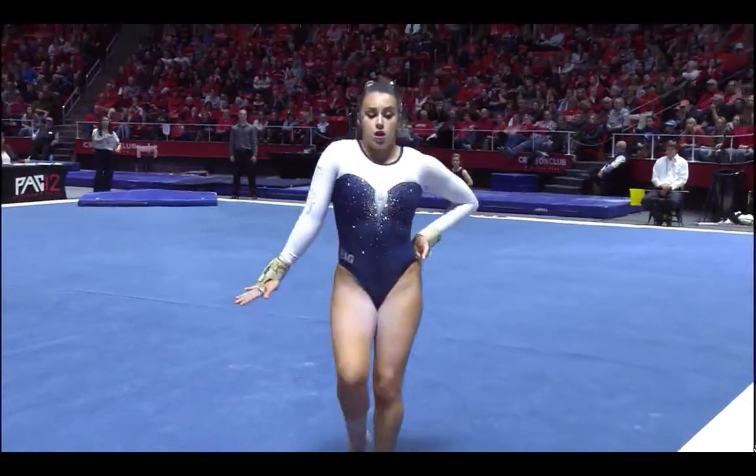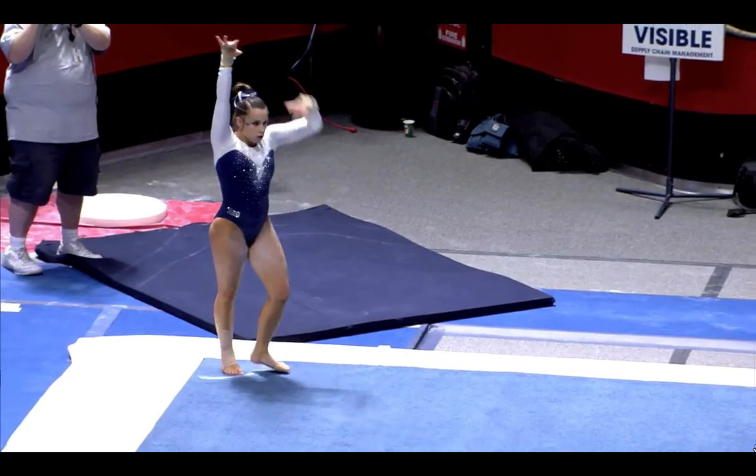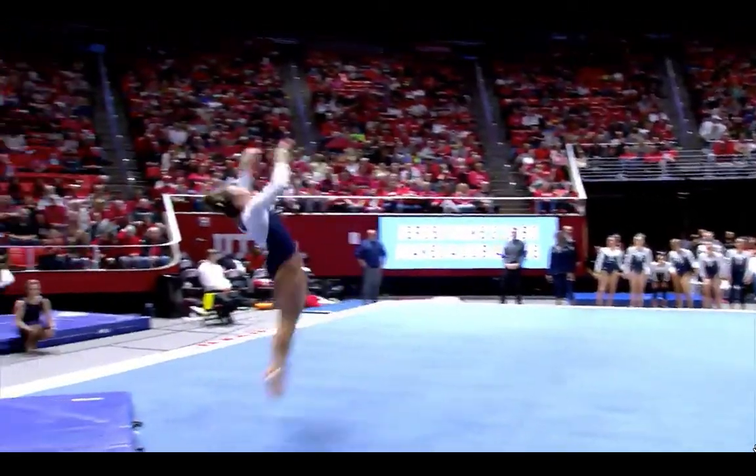I think our visitors feel this crowd here as well, Maggie. They have a big house, and this crowd gets behind you on floor. It's got to be fun for them as well as the visiting team in here. Absolutely — gives you a little extra boost of confidence and a little extra energy.